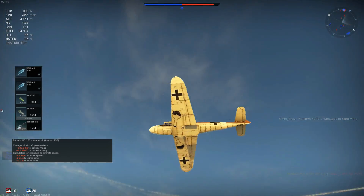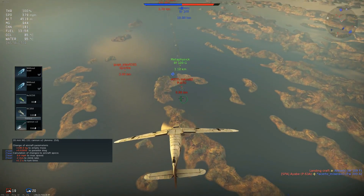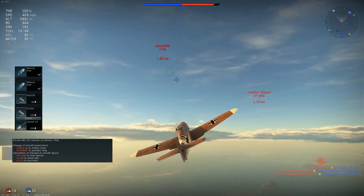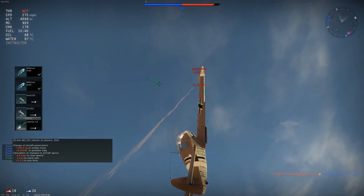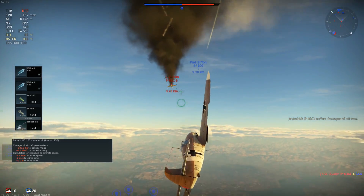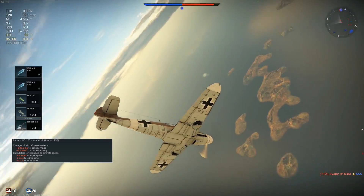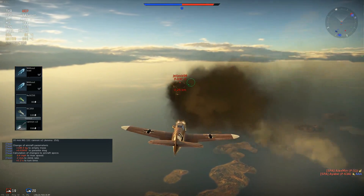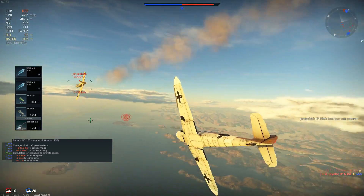Adding the wing cannons comes at the cost of maximum speed, turn time, and rate of climb — very much an exchange of more guns for less combat ability. One of the few advantages this aircraft offers is its amazing climb rate and max speed. Once you start taking those away, the aircraft loses its value. Personally, I haven't found much use for the extra 20mm, but I can see why people choose them, especially when going for large aircraft like bombers and heavy fighters.